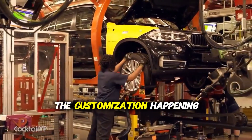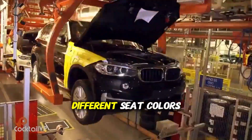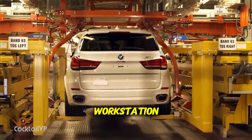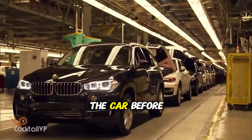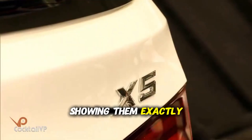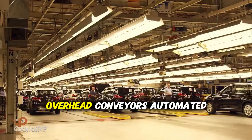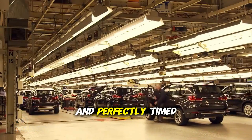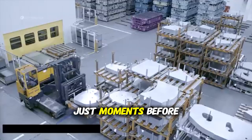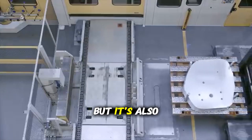What's remarkable is the customization happening here. Every customer orders different options — different seat colors, different wheel designs, different technology packages. This means each workstation might be working on a completely different configuration than the car before it and after it. Workers have digital displays at each station showing them exactly what goes into each specific vehicle. Overhead conveyors, automated guided vehicles, and perfectly timed deliveries ensure that the exact parts needed for each car arrive at each station just moments before they're needed — a just-in-time system that saves millions in inventory costs, but is also incredibly fragile.